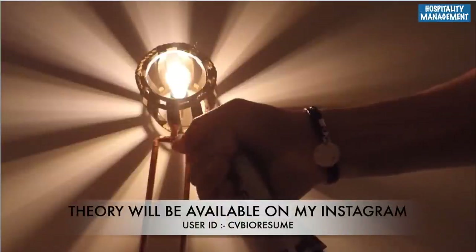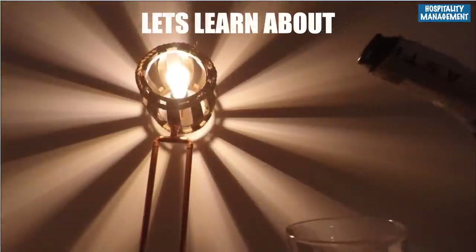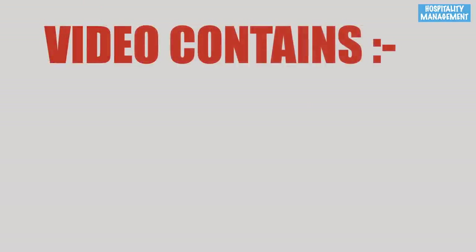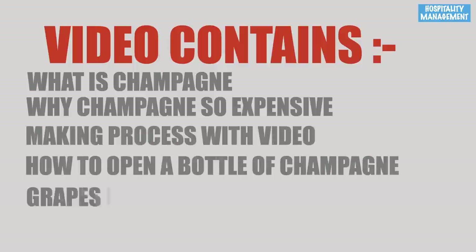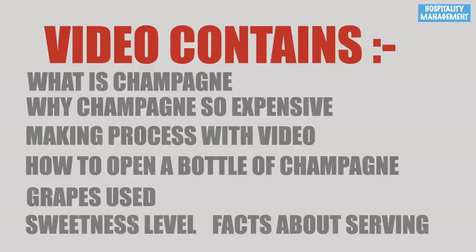In today's video, let's learn about champagne. We're going to discuss: what champagne is, why champagne is so expensive, the making process with video, how to open a bottle of champagne, grapes used, sweetness levels, and facts about serving. Let's begin.